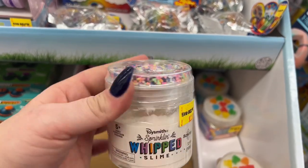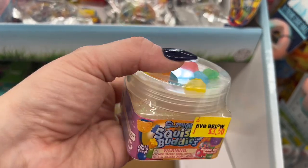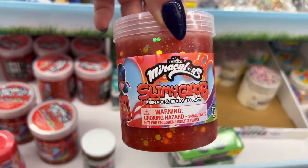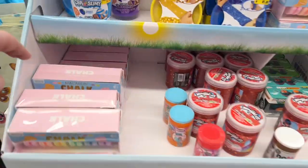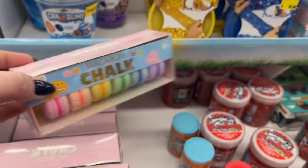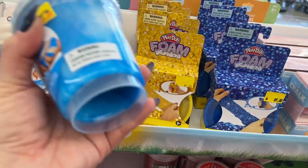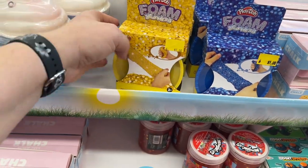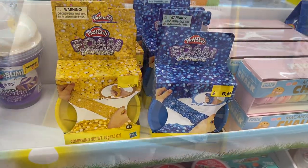Sprinkle whipped slime for $3.50 — that's interesting. They have a lot of cool stuff here. $3.50 for the squish buddies with the little toppers. They have slimy goop — who doesn't want that? Look how cute these are — I love the macaroons, they look so yummy. These are $3.25 too. Then they have crazy slimy — the boys love this stuff. And they have the foam sparkles in yellow and blue.